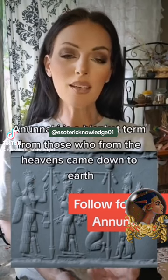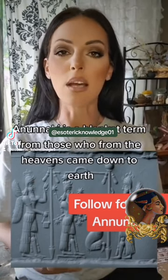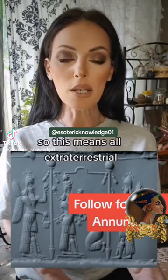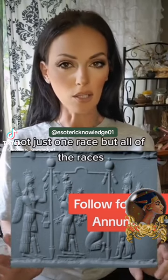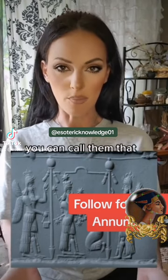Anunnaki is a blanket term for those who from the heavens came down to Earth. So this means all extraterrestrials — not just one race, but all of the races. You can call them that.